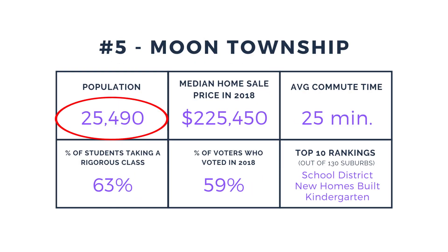Check out some of the stats for Moon Township. Population is over 25,000 residents. The median sale price of a home in 2018 was $225,450. Plenty of large employers in Moon, like FedEx and Dick's Sporting Goods, keep the average commute time to one of the lowest in the area.